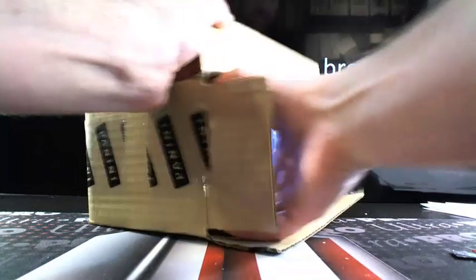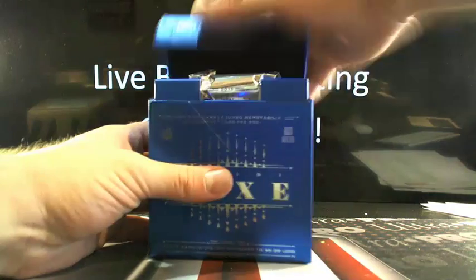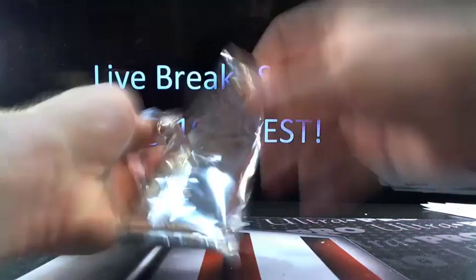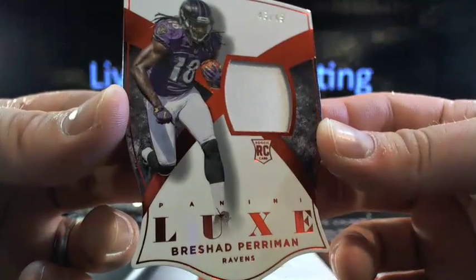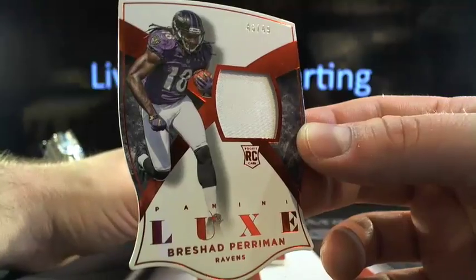Alright, so we've got to get our paws in here for Luxe. And here we go. E39 feeling a Tevin Coleman. First up, you have Rashad Perryman — and that's a patch, 43 out of 49, just single color there. To Baltimore, Dave Jagsvan. On the board.